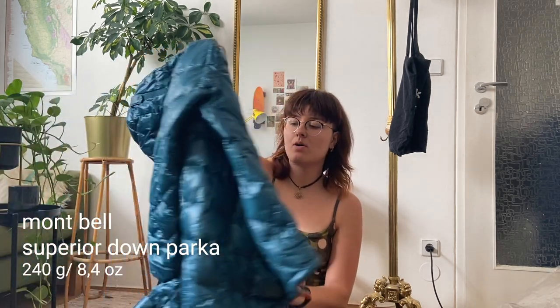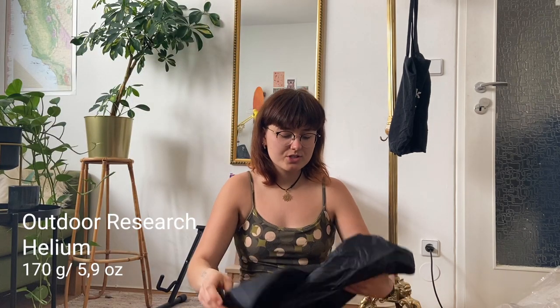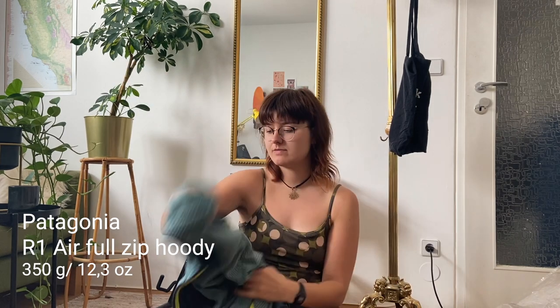For clothing: I have a Mont Bell Superior Down Parka jacket — very light. I find it not that warm to be honest, but for a summer hike it's good. If it gets colder I'll wear my rain jacket on top. My rain jacket is the Outdoor Research Helium jacket, very popular among thru-hikers — I just bought it last week. Before that I had the Patagonia Torrentshell, but it was very heavy, so I treated myself to a lighter jacket.